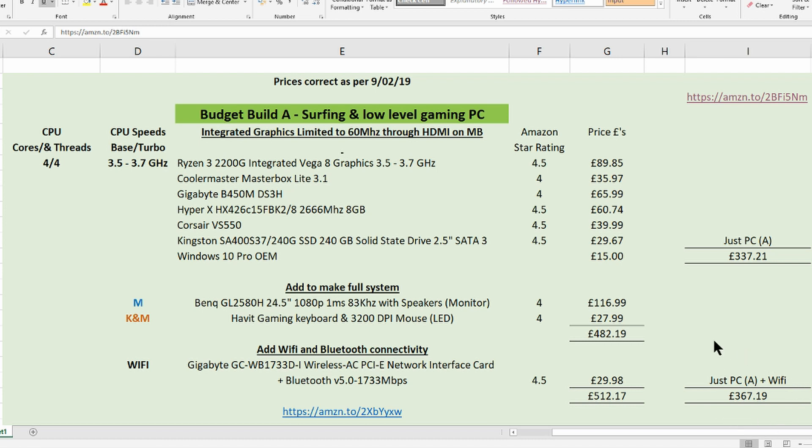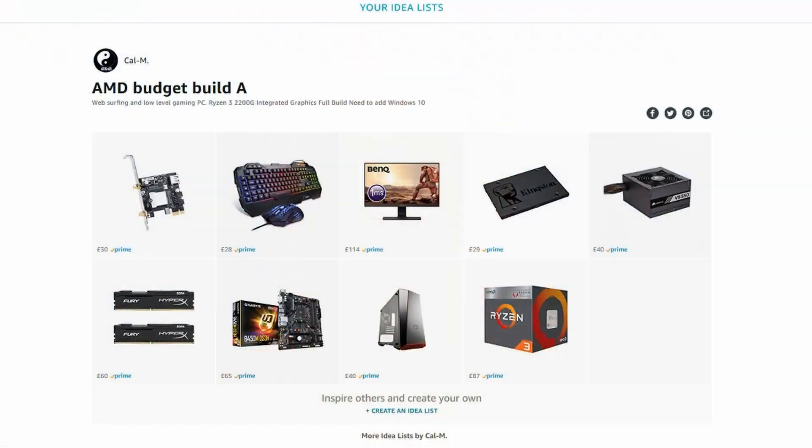If you want budget build A including the monitor, keyboard, and mouse that I've recommended, the price is around £480; add wi-fi and it's just over £510. Not bad for a current system. However, if you are willing to have a slightly smaller monitor keep watching, as if you choose this the price will be under £500 complete. I do encourage you to carry on watching the whole video as slight changes here and there can improve this build considerably.